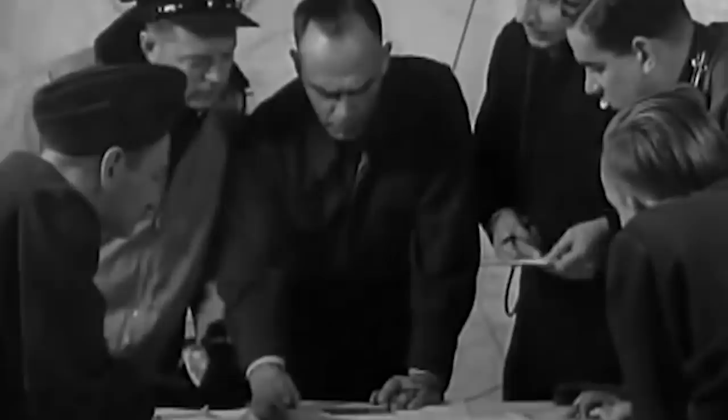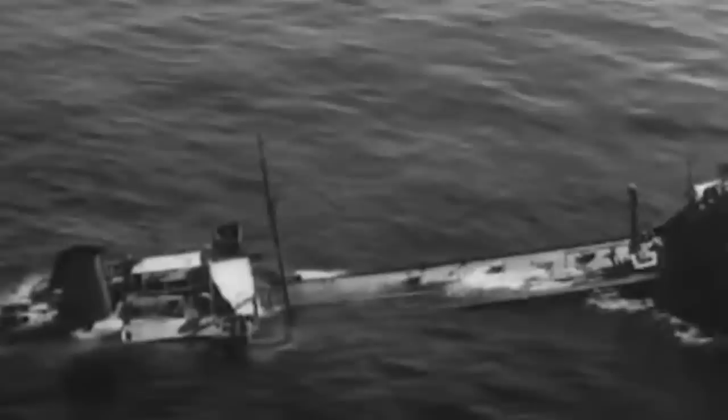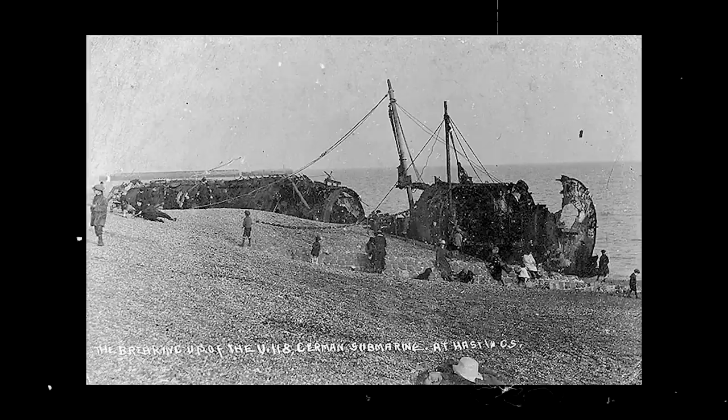Hastings was presented with the submarine's gun in memory of the occurrence, but it was left behind on the sand, and it did not take long before it was buried in the shingle by the waves. It was dug up and disposed of in 1921, despite petitions to mount it on a plinth and keep it permanently in commemoration of the event. While U-118 was mostly lost, the keel is believed to remain under the beach to this day.